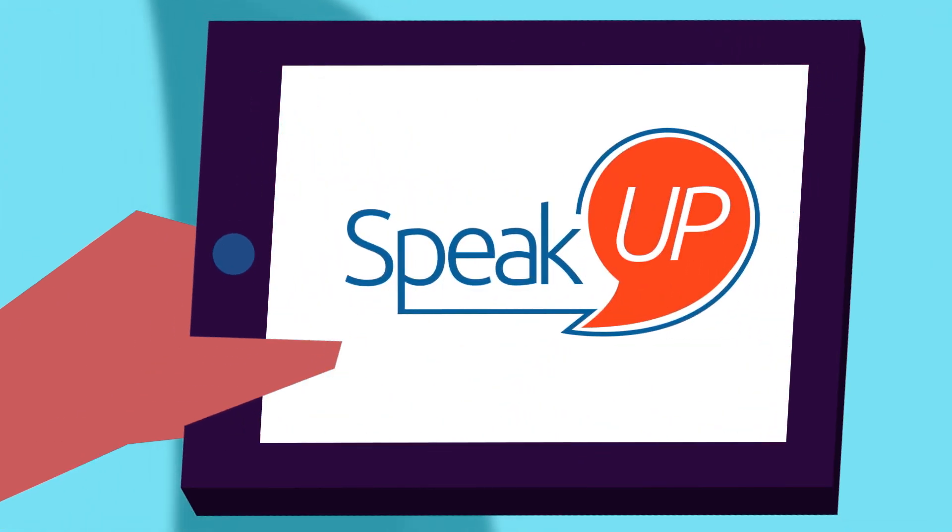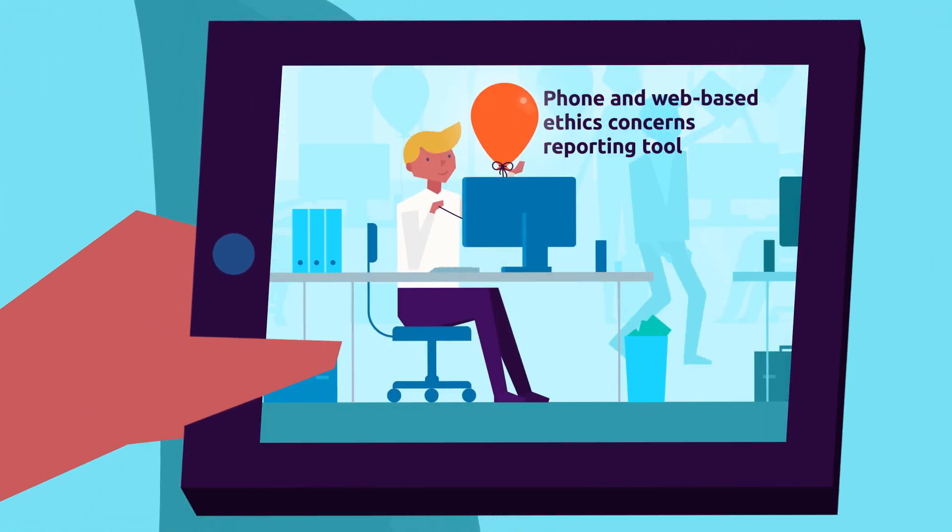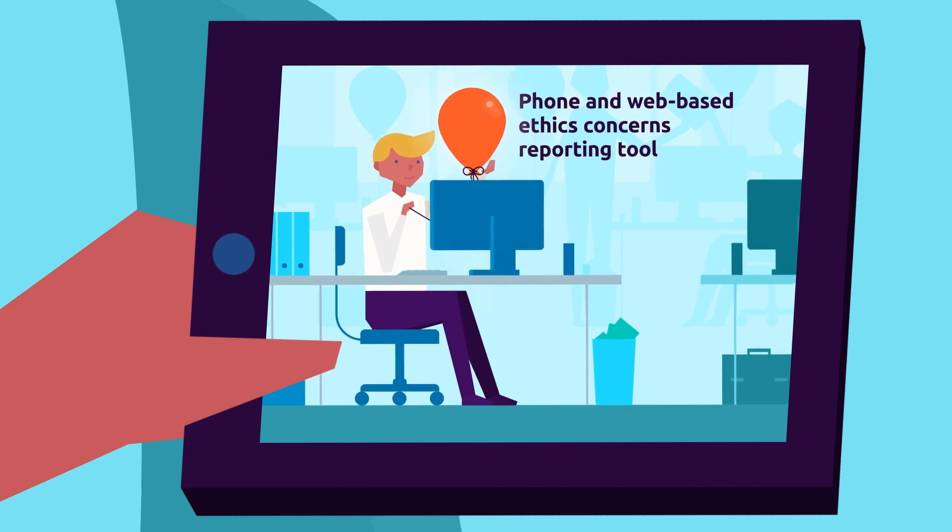We're now proud to introduce Speak Up, Capgemini's best-in-class phone and web-based ethics concern reporting tool.